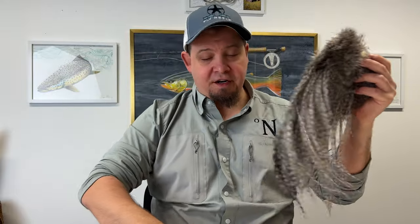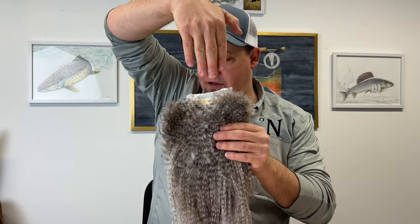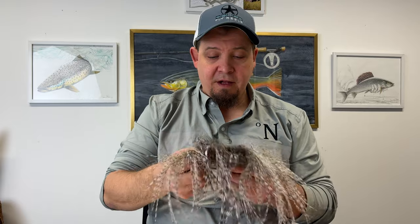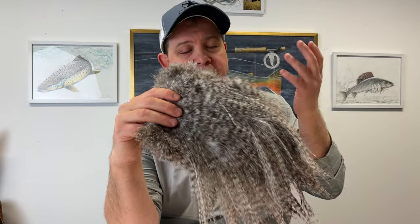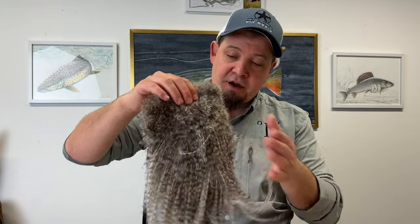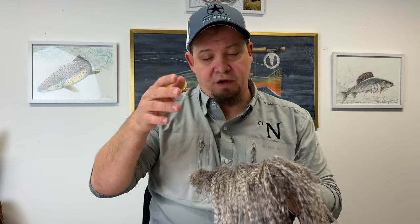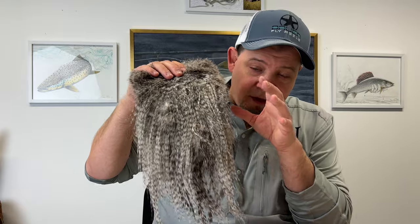The spay saddles are different from the spay capes. Imagine you have the cape here, and then the feathers behind the cape are called the saddle. A saddle like this is cheaper than the cape because the feathers here are not as good as the cape feathers. There are a lot of usable feathers on a saddle, and there's a lot you can do with dubbing loops and such. But with all that being said, the capes are the best for the shrimps.